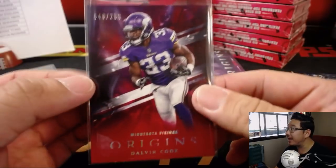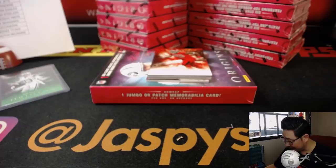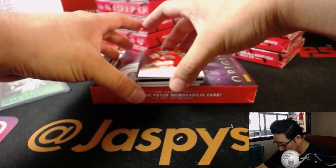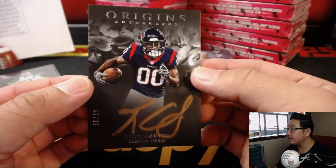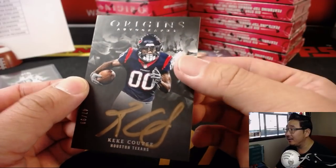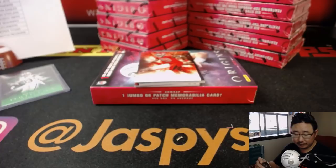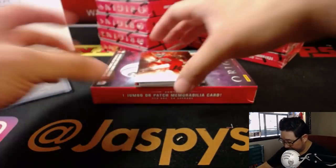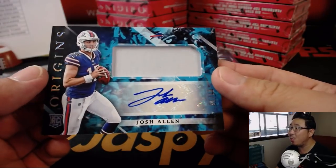I like the stripes they have in the background this year. We were looking at the previews on the Panini blog yesterday - I thought they looked cool. We're going to have Gerald McCoy help us pull some of these hits here. There's Kike Couty, 47 out of 99, nice gold ink autograph. That is for Shane and the Texans. And we've got Josh Allen, jersey and auto, 7 out of 25.